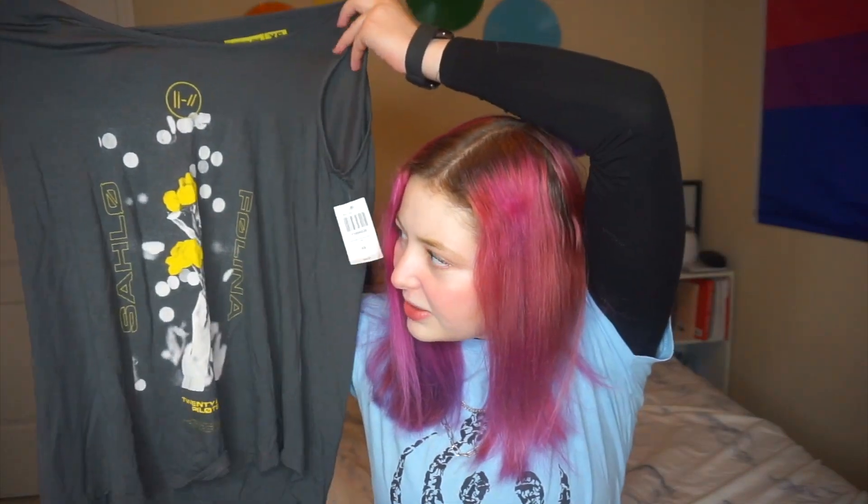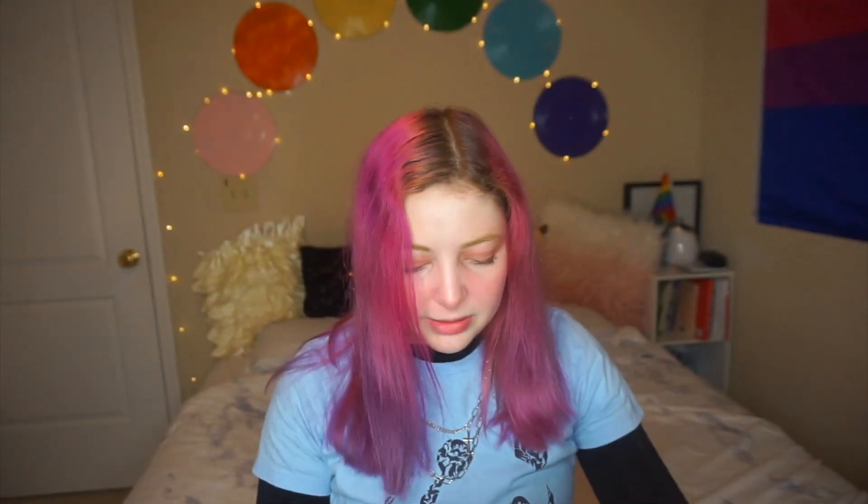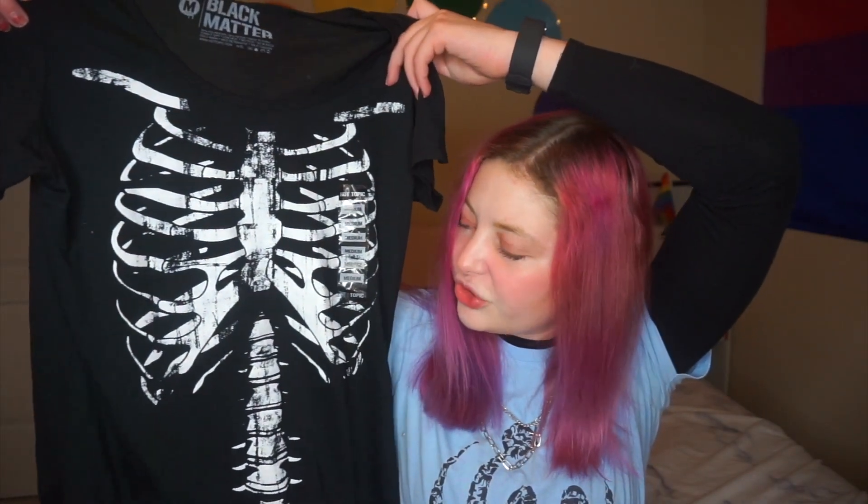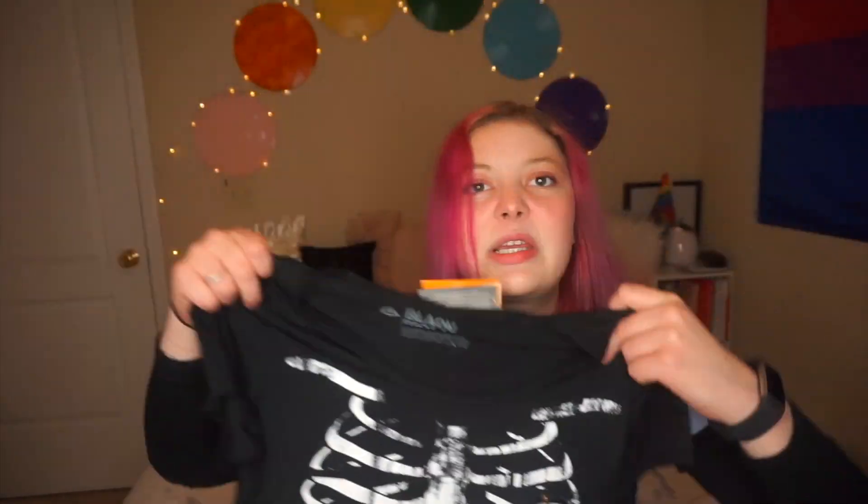Then I found another tank top, except this one is Twenty One Pilots with some yellow roses — thought it was super cute. And then I found another Twenty One Pilots top, but this one was a t-shirt. They only had an extra large, but I figured it would just be a little oversized. It just says 'Trench' and has the Trench album cover on it — represent. Finally, I got this black t-shirt with a skeleton rib cage on it. I don't even know, I just kind of thought it was cute.